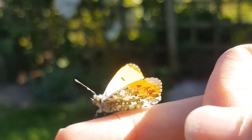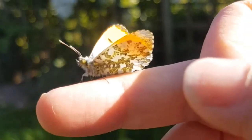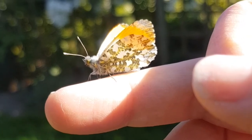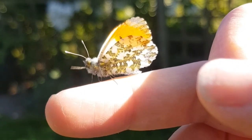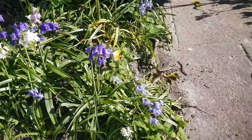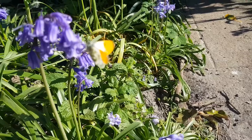A little bit later and the butterfly is still here on my finger. You can see its eye, its antennae moving around. And it's gone. This is where it went after I let it go — it landed on some bluebells in the garden.